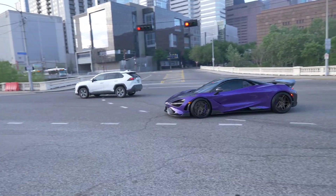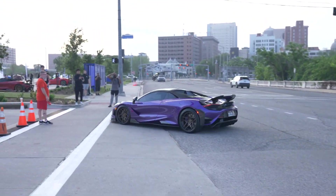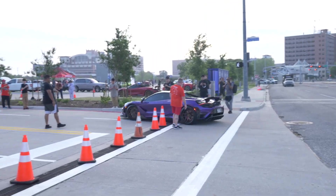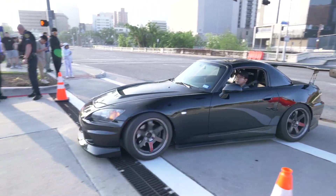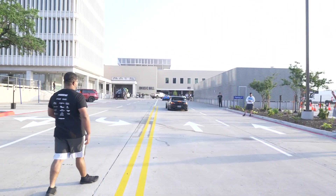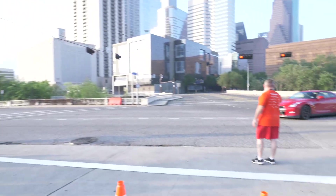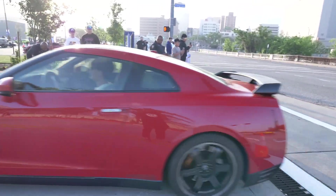Look at this bad boy right here. He came in there popping it down. There's a very nice S2000 right here, and it sounds good, followed up by an R35 GTR. We do love GTRs — we will have one day.